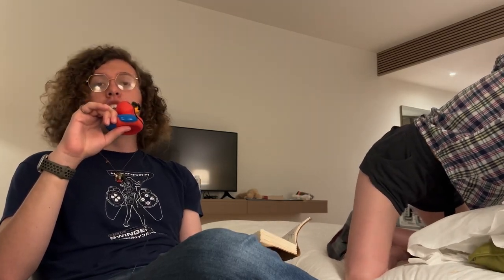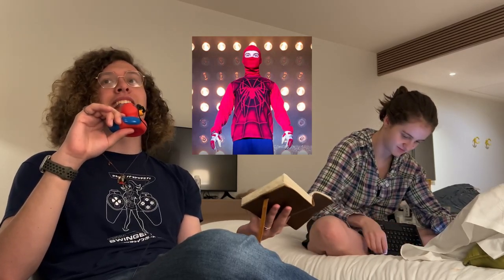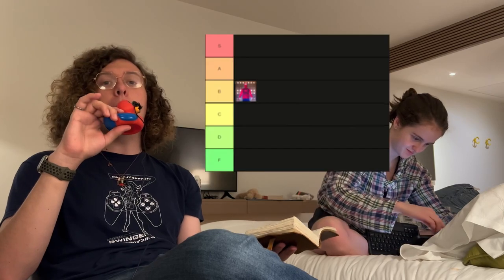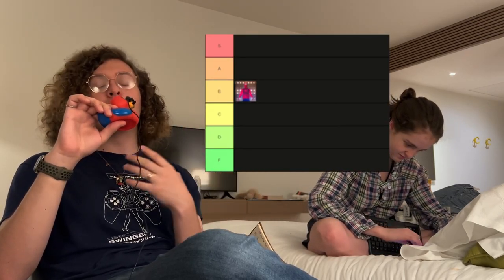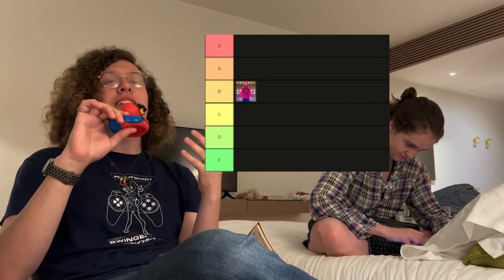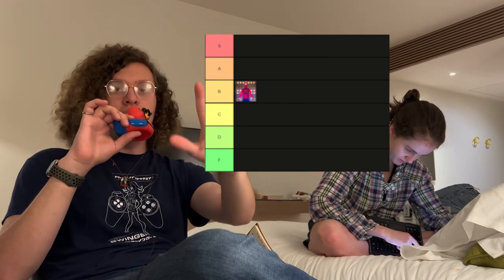We're going chronologically, so naturally we shall begin with Tobey Maguire's homemade suit. It's a classic. I'd rate it B tier. It's classic, everyone knows what it looks like, everyone loves it. But you know what? It's just a starter Spider-Man suit. It's great, but it's just the beginning.